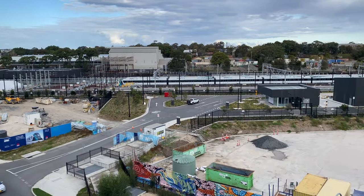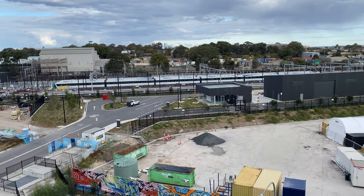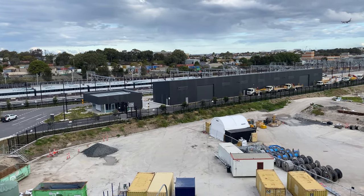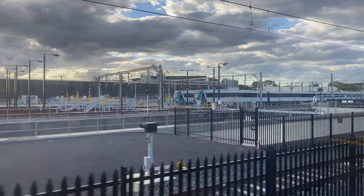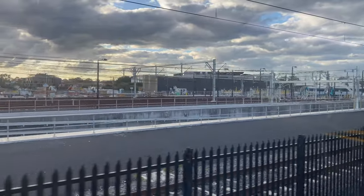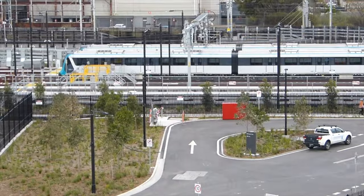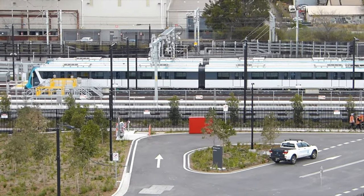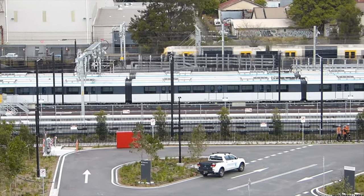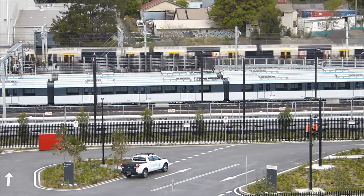Viewing Trains Facility South from the Marrickville Metro Shopping Centre car park, you can see two stabled Sydney Metro trains — this was in July. Each siding is long enough for two trains, so with eight sidings, Trains Facility South can stable 16 trains. 23 brand new trains were ordered as part of the Sydney Metro City and South West extension, and many of these have now been delivered. I believe some are already in service on the Metro North West line between Tallawong and Chatswood.